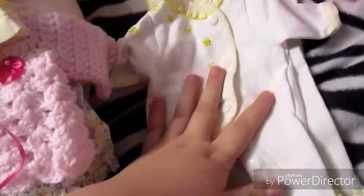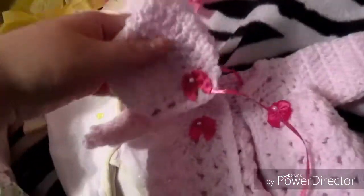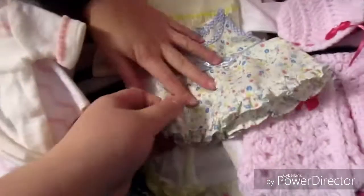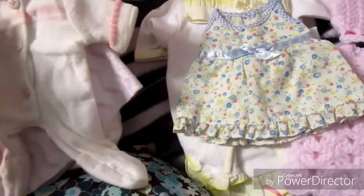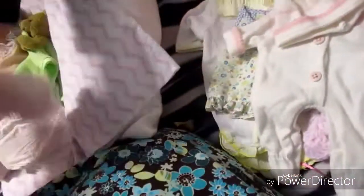So she sent — I'm gonna show everything she sent! She sent the blanket and the little sleeper or romper, and the hat! This beautiful crocheted set! A little summery dress! And a little sleeper with a little hat! And a blanket! And the diapers! And the rattle!